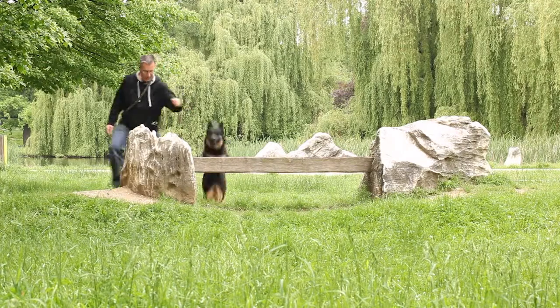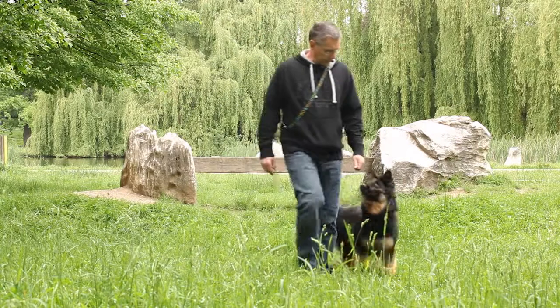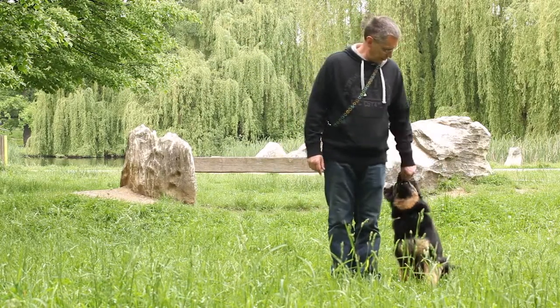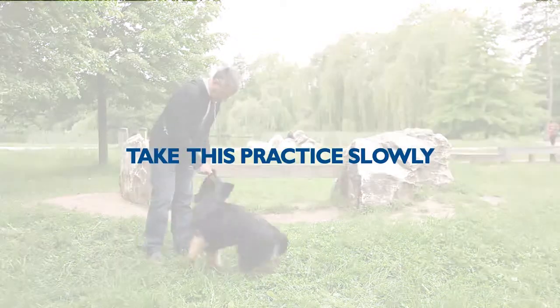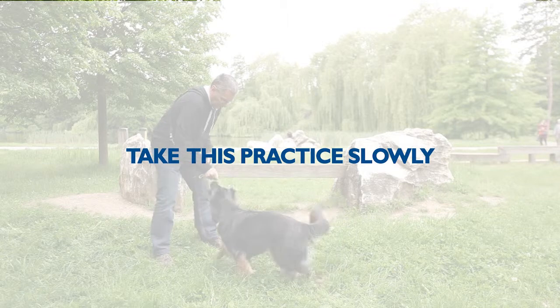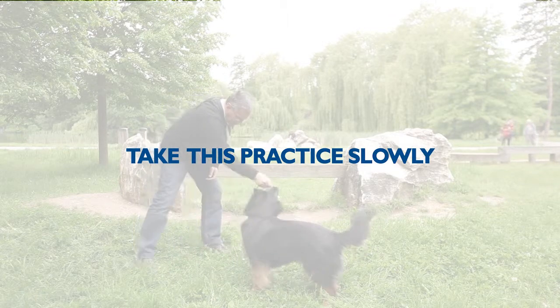It is also important to choose an obstacle that the dog can overcome easily depending on his physique. It is important not to force the dog to do anything, but encourage him and praise him. Keep in mind it is better to take things slowly so that the dog is not afraid — by doing so, he will be glad to overcome the obstacle.